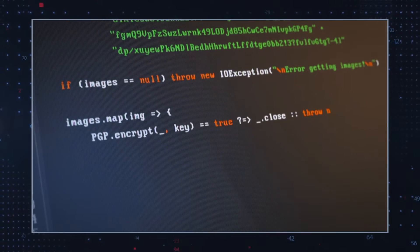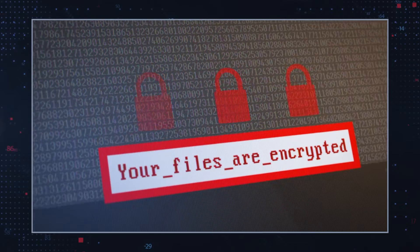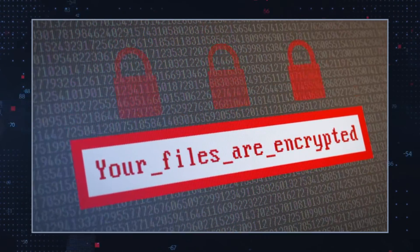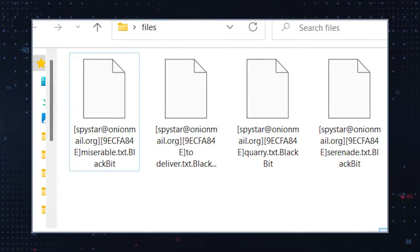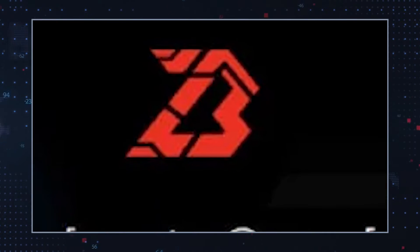Should you unknowingly install BlackBit Ransomware, the infection will encrypt most of your files, leaving your data virtually inaccessible. The malware changes the names of targeted files as well as their default icons, and then sets a new background image.